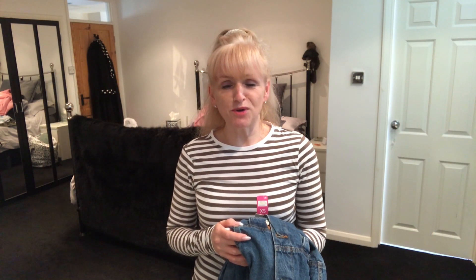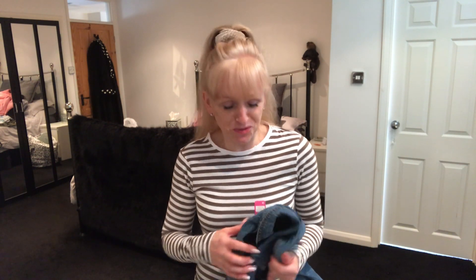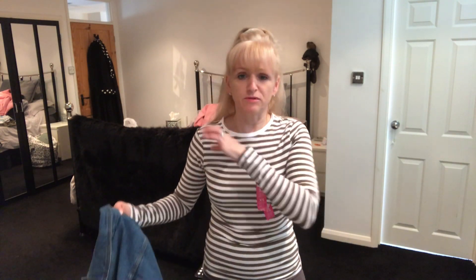Hello and welcome to my channel. Today I've got a huge Primark haul and try-on. I've already got some of the clothes on, so let's get on to it. I'm going to do it slightly differently to how I normally do — I'm not sitting down today, I'm going to stand up and try the clothes straight on.